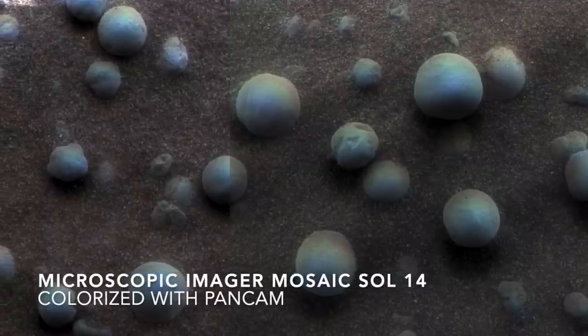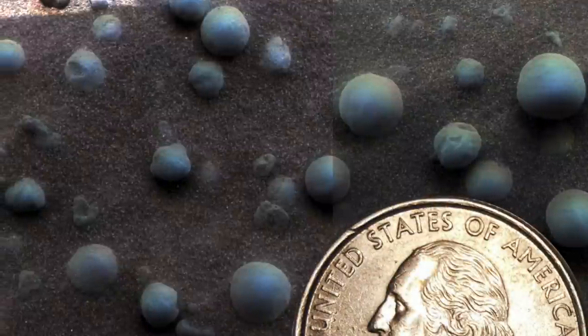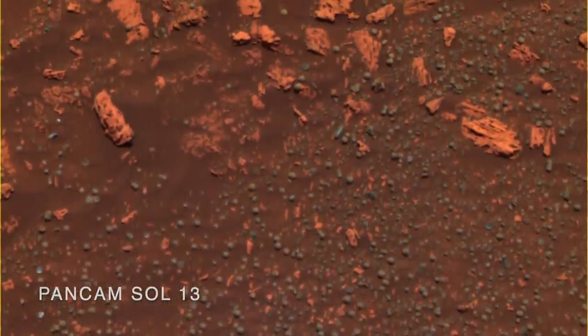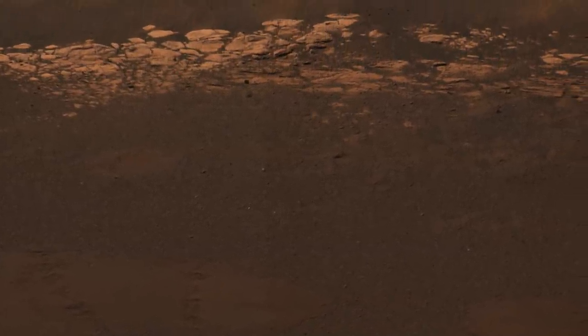It turns out that the hematite occurs in tiny spheres that litter the surface. Here's a quarter for scale. They look bluish in false color images, so they became known as blueberries. The airbags had pressed the blueberries into the sandy soil, hiding them from the mini-TES instrument.